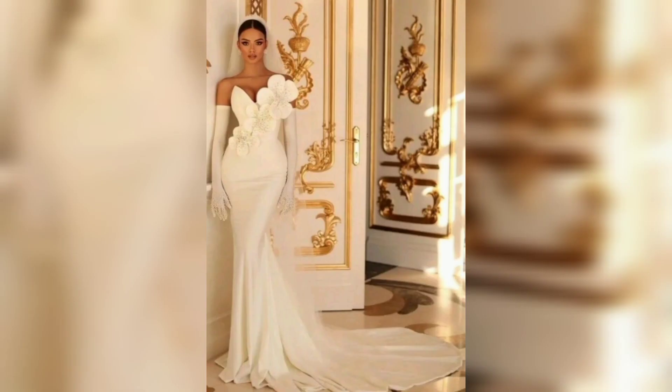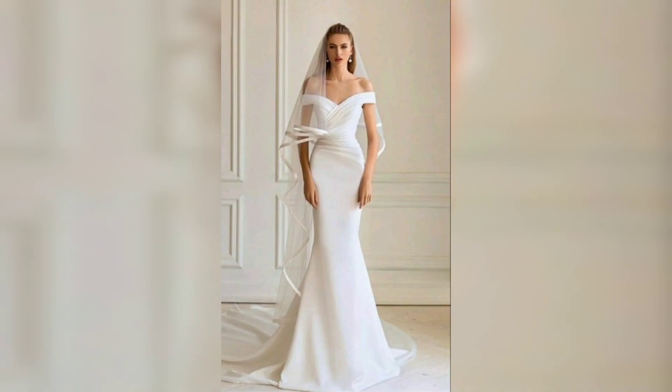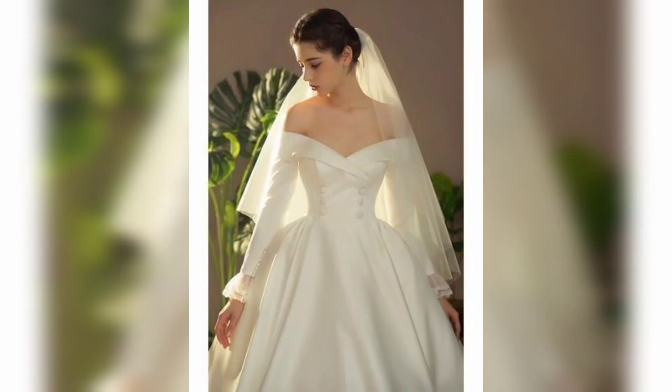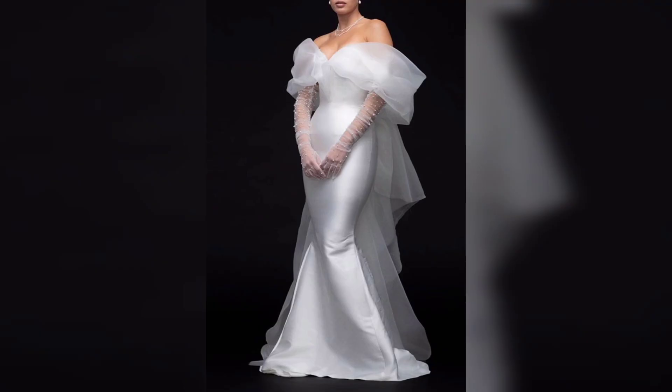The styles include A-line, ball gown, mermaid, and sheath designs that look so beautiful. Wedding gowns can also come in different necklines and shapes like sweetheart, strapless, off-the-shoulder, V-neck, bow neck, and illusion neckline — so you have many choices to try on your wedding day.